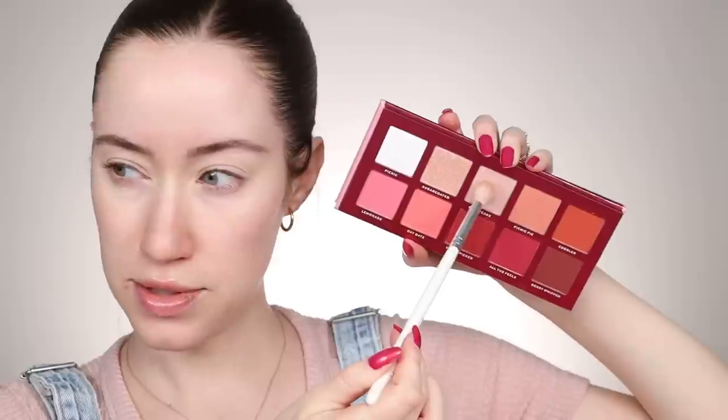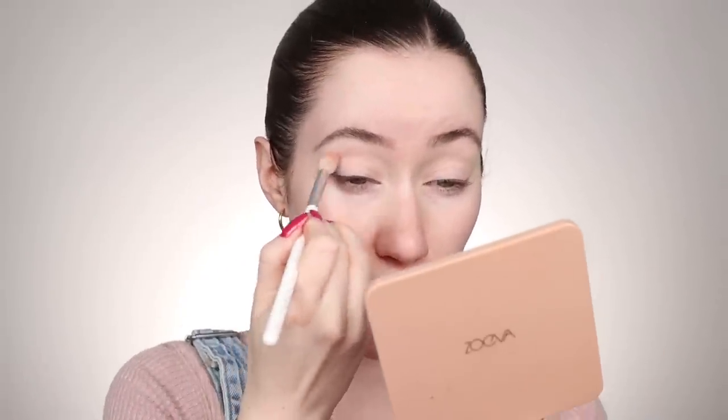We're gonna let that sink in while we do the eyeshadow. For the eyeshadow, we're gonna start off with this shade right here — this is called Shortcake. We're gonna kick things off using this as our transition shade. It's a gorgeous light pink. She was saying on her Instagram story that Shortcake is kind of deceiving in the pan — it almost looks like it's going to be brown but it's the prettiest light blush pink once you apply it, and I definitely see what she's saying. It matches my shirt perfectly.